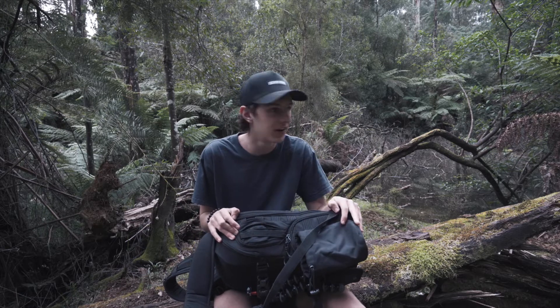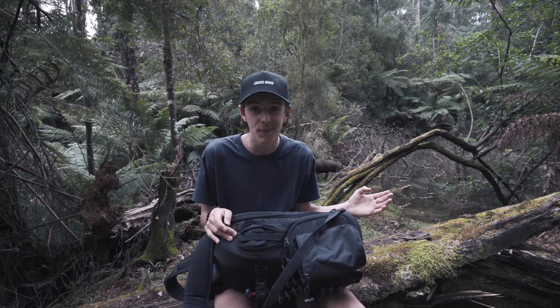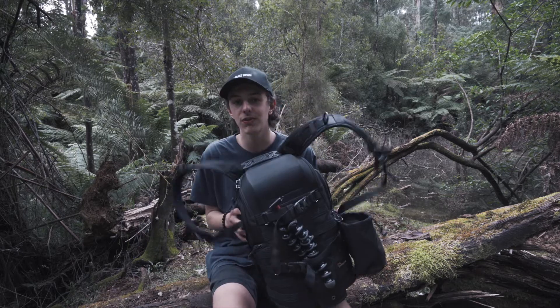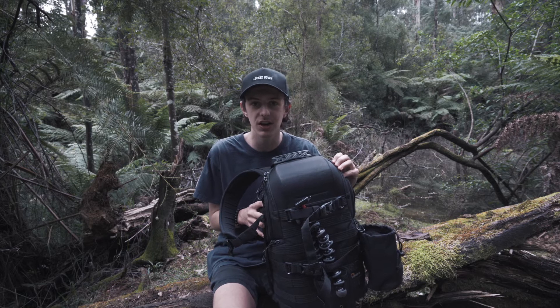What is up guys? Welcome back to another video. We're out here somewhere in Victoria — I'm not giving out my location. I've decided to do this video outside today because it's a good day outside, so what better time to do a camera bag video?